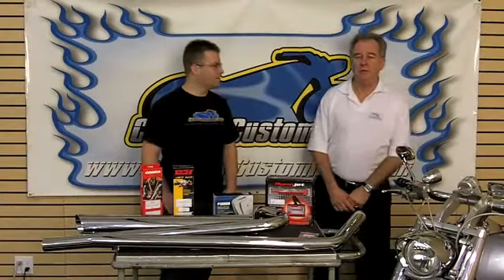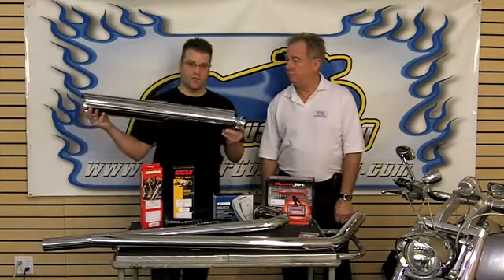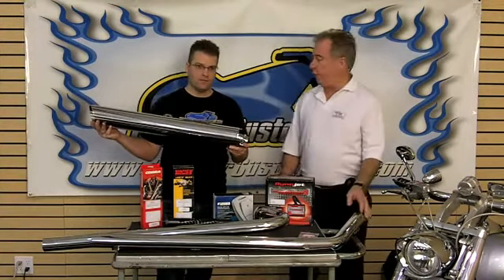Kyle Barachow from Cruiser Customizing, and Gregory Beck with Tucker Rocket Distributing. Today we're talking about exhaust systems for your motorcycle. In today's exhaust market you've basically got two options: the slip-on or the full exhaust system.